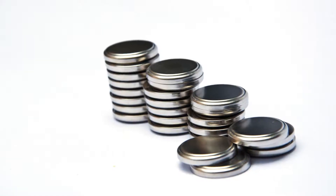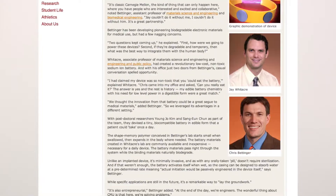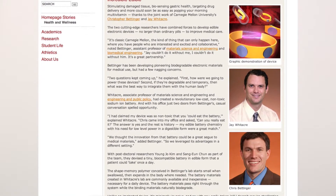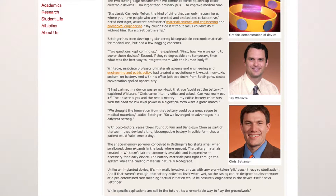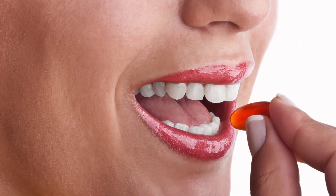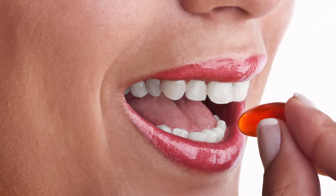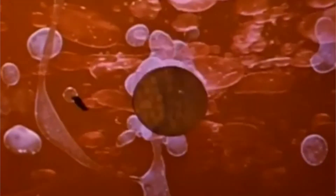When you were a kid, did you ever do this? Were watch batteries shiny, silver-coated temptations? Well, two university researchers at Carnegie Mellon teamed up to develop edible electronics. You heard that correctly — not only are these devices safe to put on your tongue, but you're supposed to swallow them. The pill-sized devices are biodegradable and activate when wet.